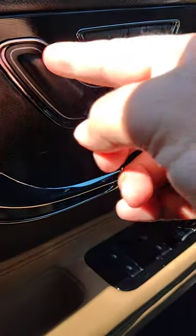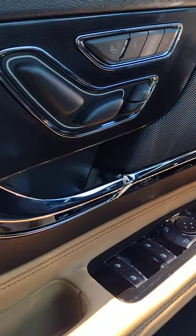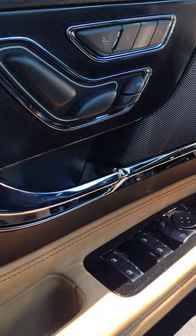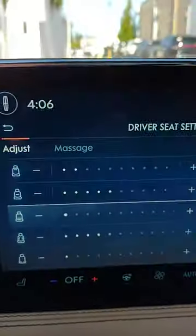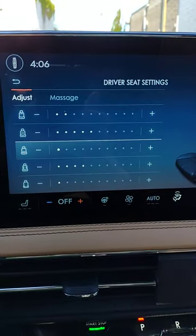On the driver door, you can change the major parts of the chair — whether you're reclining, going forward, back, up, or down. You can also hit this button right here to make further adjustments on the screen.